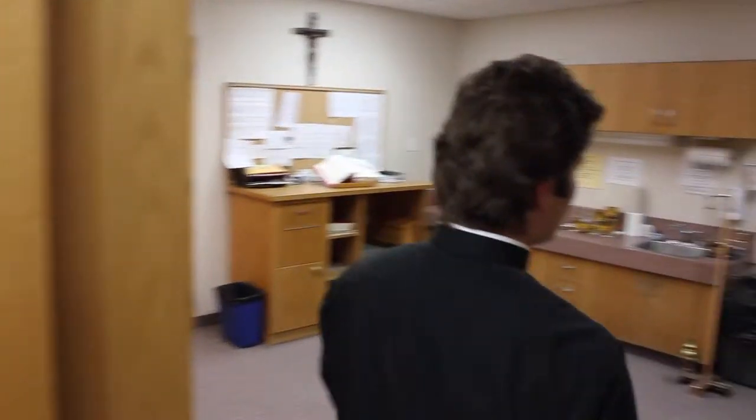Now we are going to go to the other sacristy. This is the lay sacristy. This is where we have everything else.